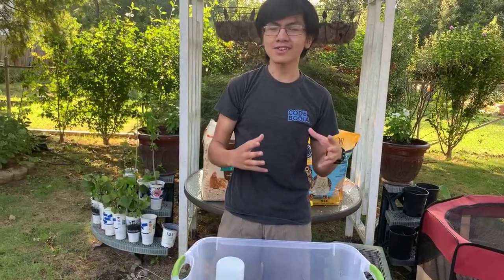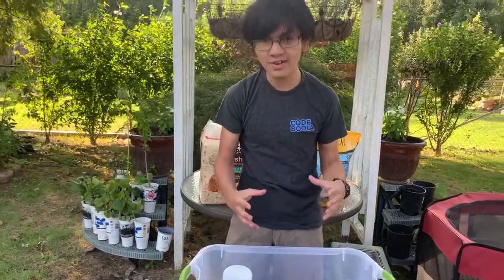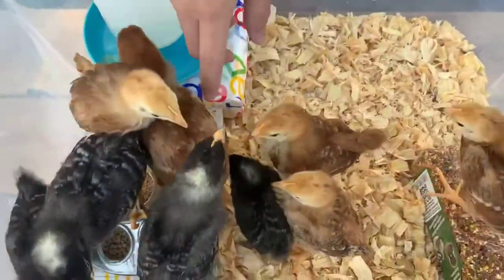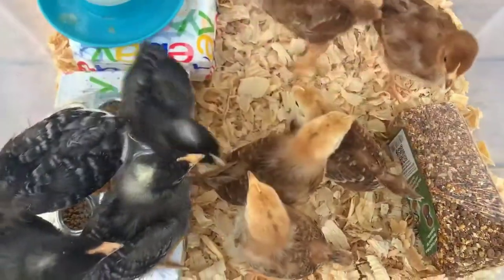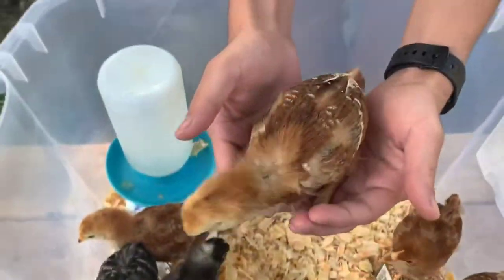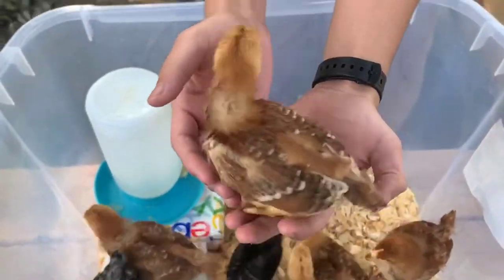The tell-tale signs for seeing if a chick is a pullet is if they have feathers like these guys have. As you can see, there's no longer some furry down, but rather actual feathers. And you can see they even have tail feathers.